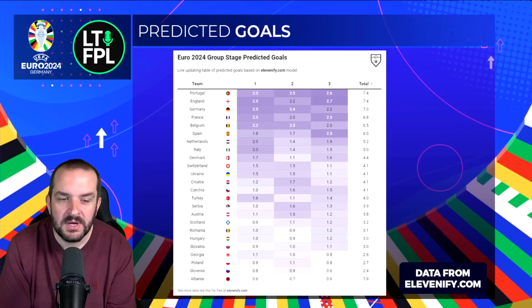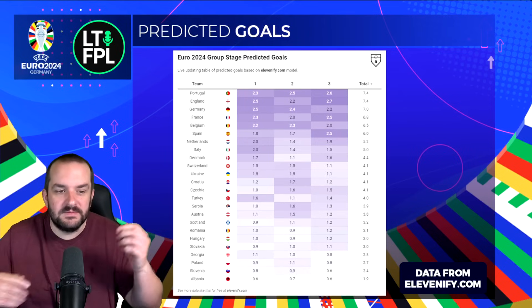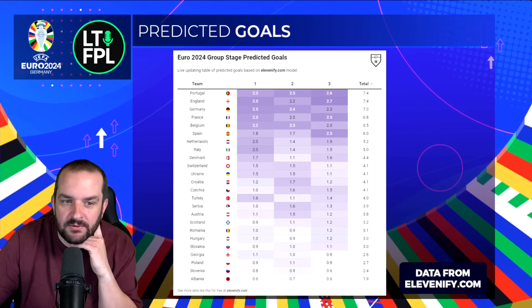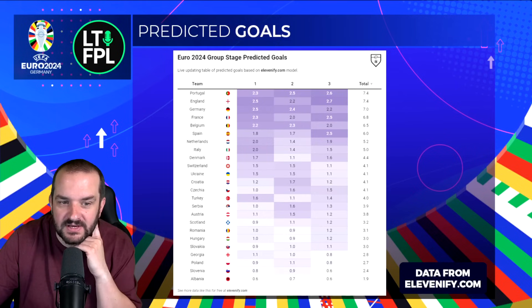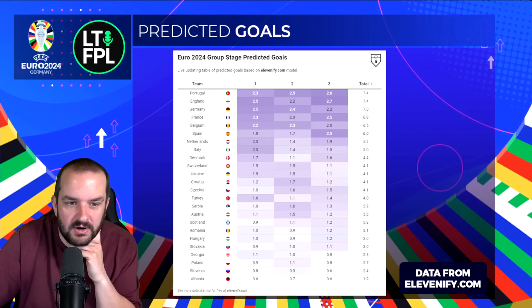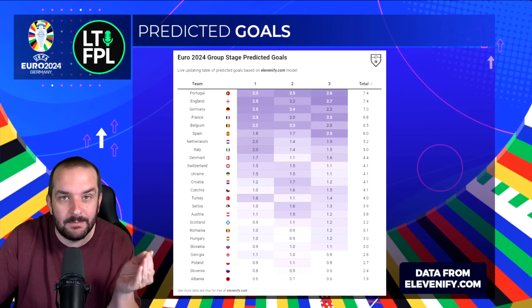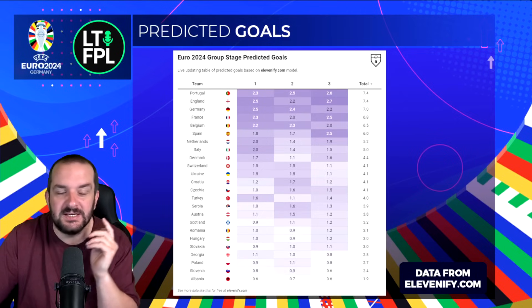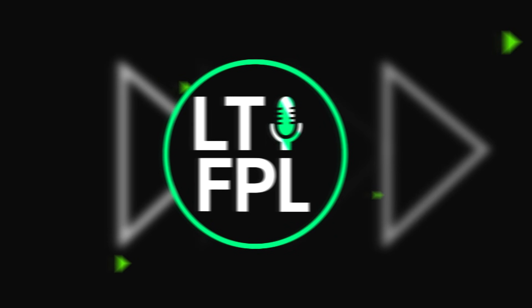Looking ahead to match day three to help choose your strategy: there are a few less teams to target outside the obvious, but Spain at 2.5 against Albania and Netherlands at 1.9 — I think that's against Austria — so Netherlands look good. If you're someone that wants a limitless match day three you could load up on Netherlands players for Poland and Austria and just skip France, but I'm not sure many people are on that strategy. That's predicted goals anyway — let's take a quick look at clean sheets.